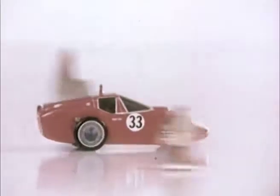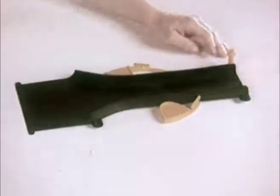It's thrilling, spilling, crashing, smashing. Daredevil Trick Track, from Transogram, where the fun comes from.